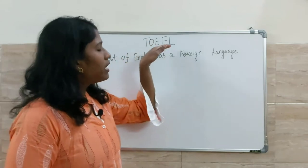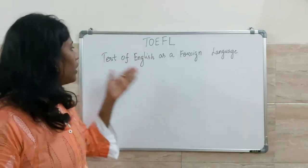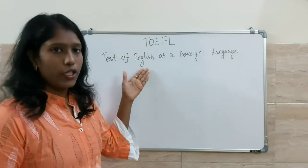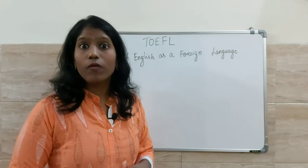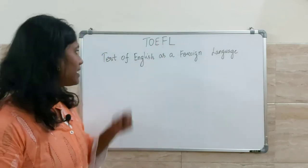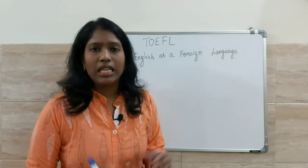TOEFL stands for Test of English as a Foreign Language. So the full form of TOEFL is Test of English as a Foreign Language.